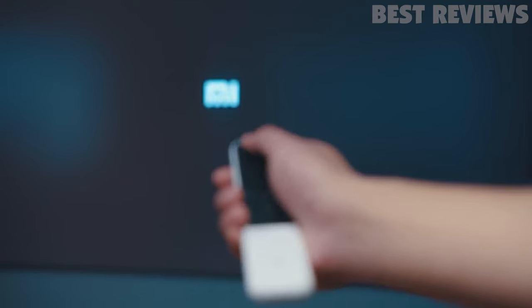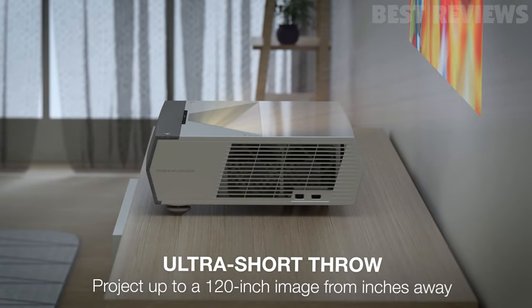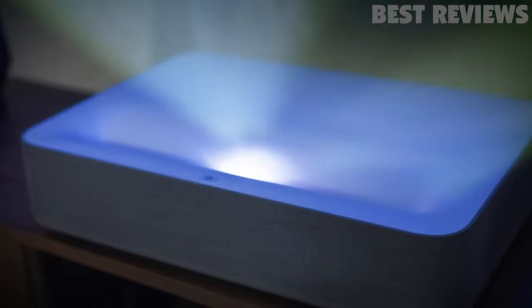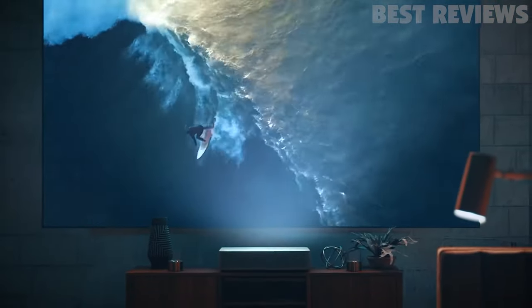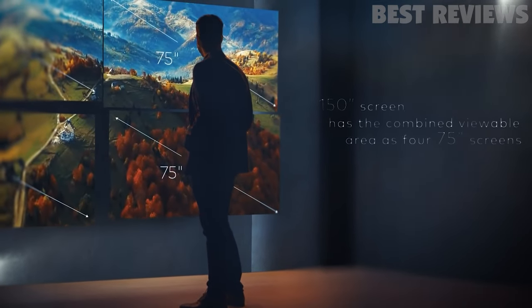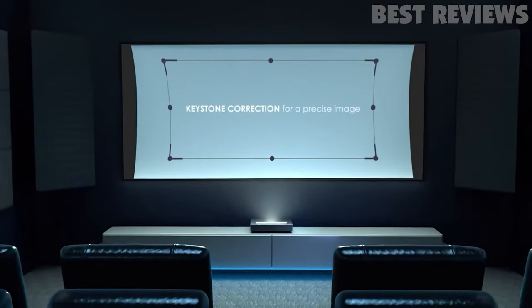Short throw projectors are perfect for anyone looking to simplify their quest to make a home theater. Regular projectors aren't exactly user-friendly, and mounting them on walls or ceilings can be annoying at best and dangerous at worst. And what if it falls? Say goodbye to that thousand-dollar investment. Short throw projectors don't require any second guessing or finicky setups. Simply put them in front of a wall or projection screen and power them on to enjoy theater quality images at home. But which device is right for you? Here's a selection of the best short throw projectors available right now.